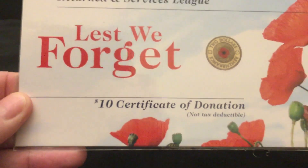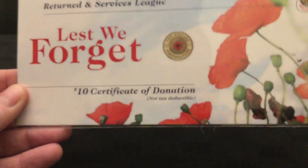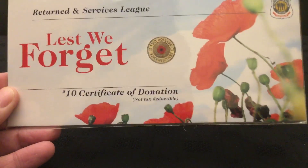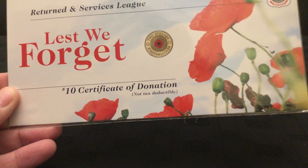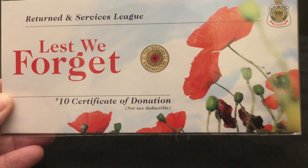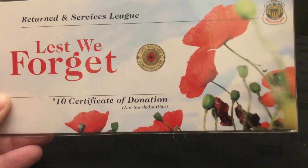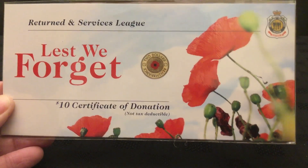The charity that the funds went to is the Return Services League, founded in June of 1916. There are 520 licensed clubs across Australia according to my research, with over 30,000 members. The biggest one, apparently — and correct me if I'm wrong — is in Rooty Hill in New South Wales. Blame Google, not me, if that's wrong.